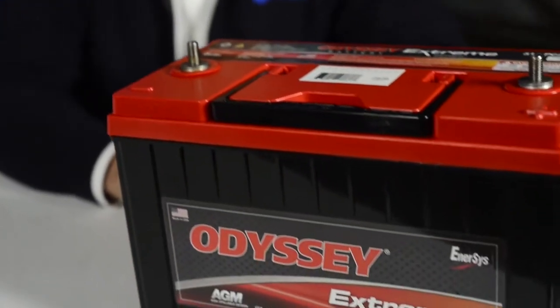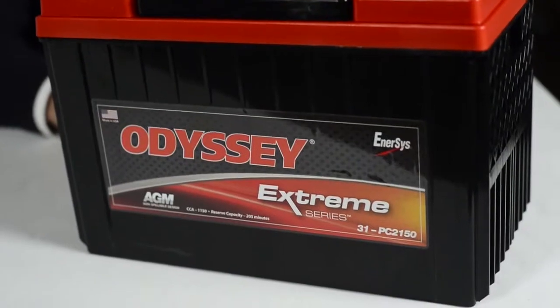We've talked about CCA and reserve capacity and how those are both important things to consider when selecting a battery.